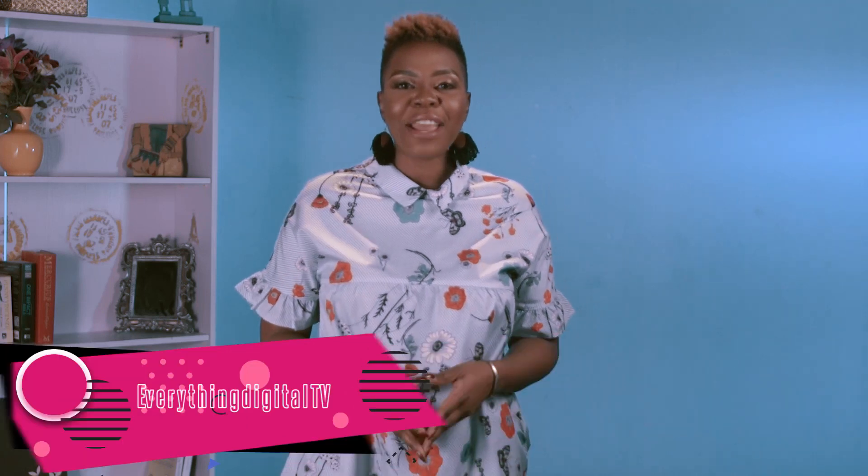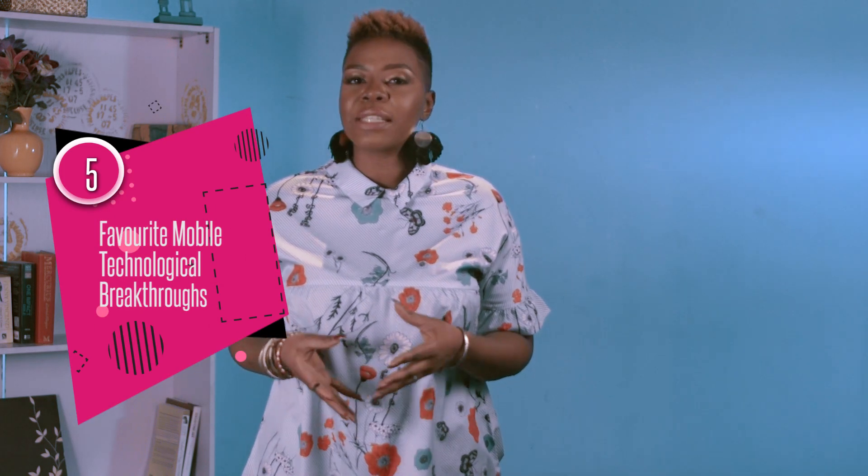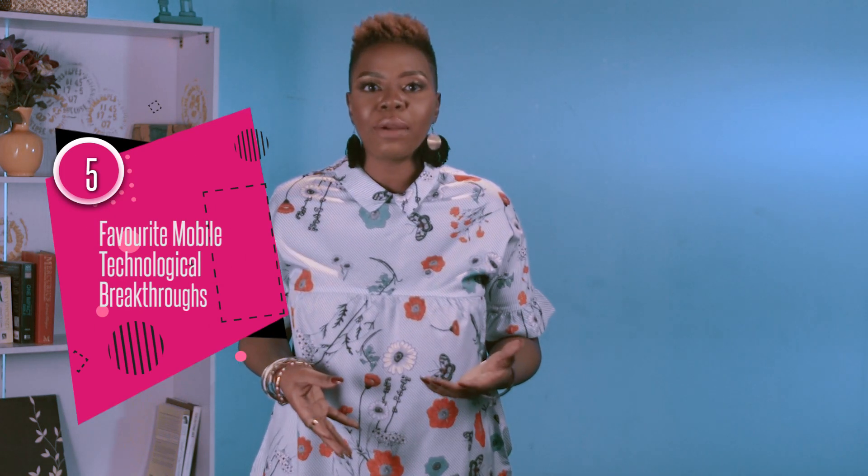Hey everyone, welcome to today's Everything Digital TV. My name is Faith History and as always this is the show where we take a deeper dive into tech and everything that's digital in our world today, especially right here in Nigeria. Today I want to take a look at some of my favorite mobile tech innovations — things that have changed over time, especially over the last five to ten years. Let's check it out.